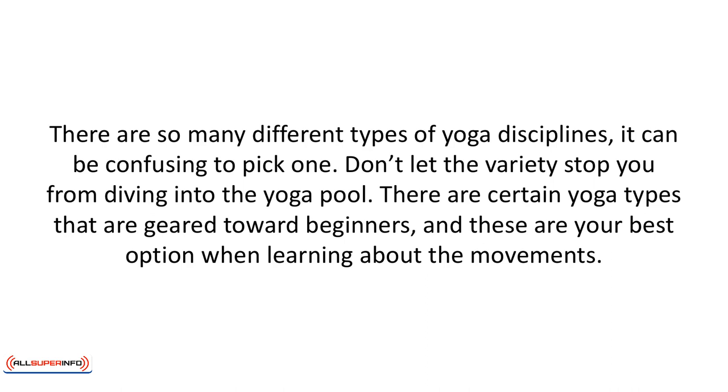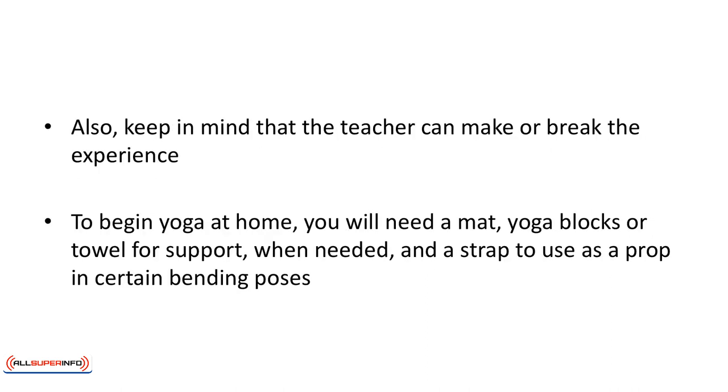There are certain yoga types that are geared towards beginners and these are your best options when learning about the movements. Also keep in mind that the teacher can make or break the experience. If you don't feel comfortable in a particular class it may be the instructor rather than the yoga. Explore until you find your perfect yoga fit.